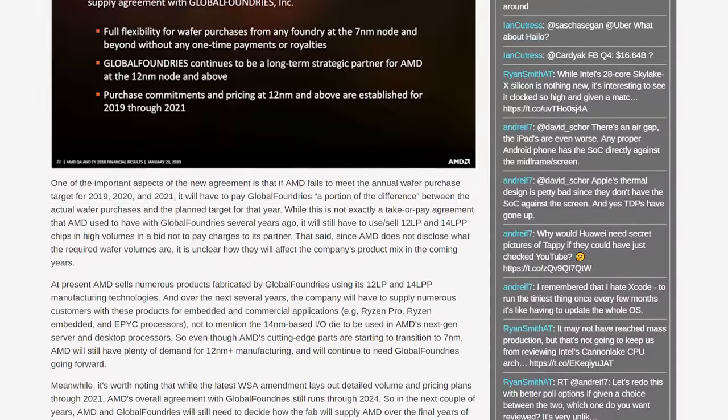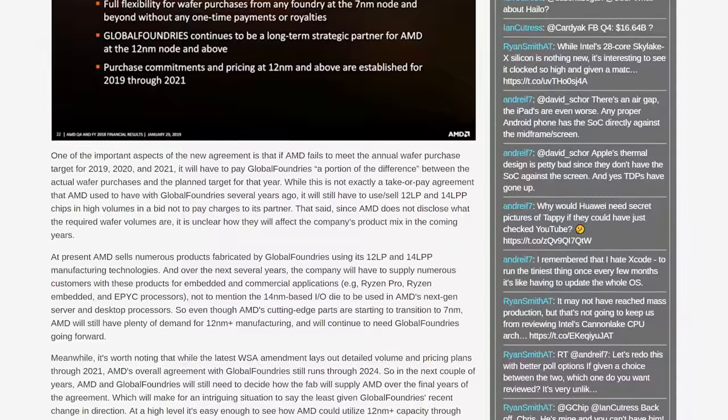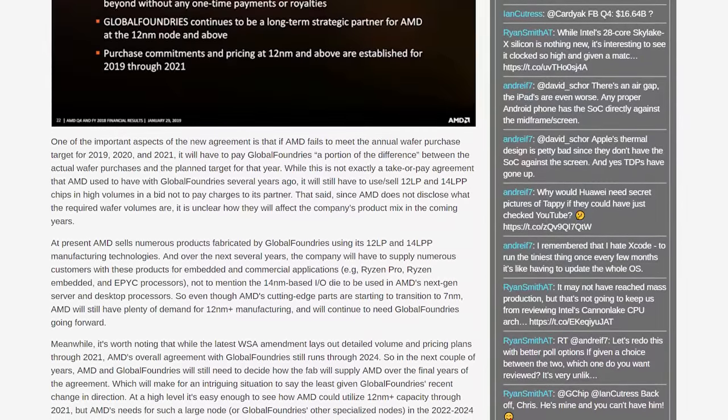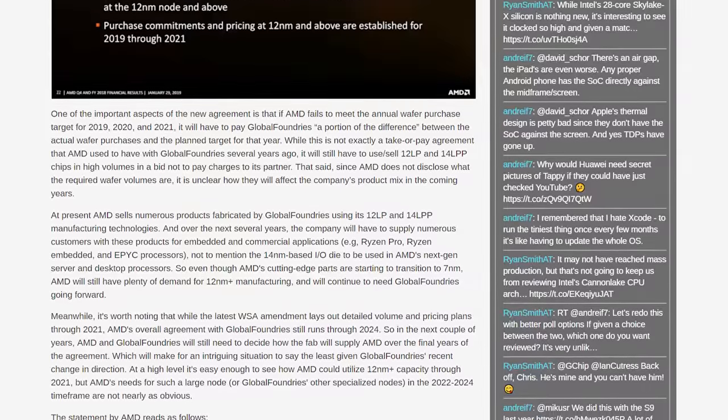AMD will continue to use GlobalFoundries for products built on 12nm nodes or larger, which includes their Zen+ CPUs and APUs, the IO die for new Zen 2 products, and most of their current GPU lineup. If AMD fail to meet their agreed annual wafer purchase amount, they'll have to pay a portion of the difference between actual purchases and the target — previously AMD had to pay the full amount regardless of how many wafers they actually needed, so this is an improvement as well.